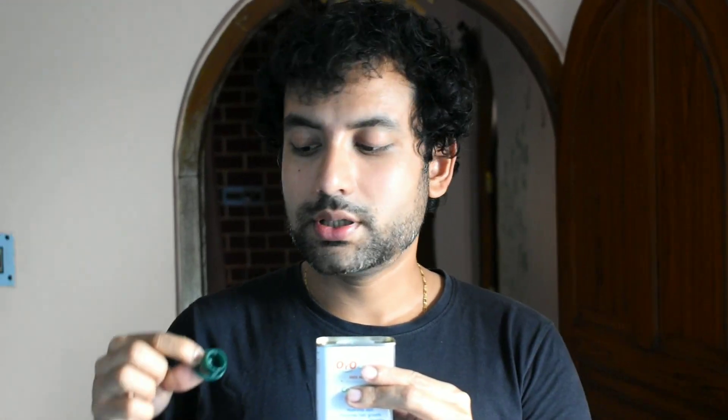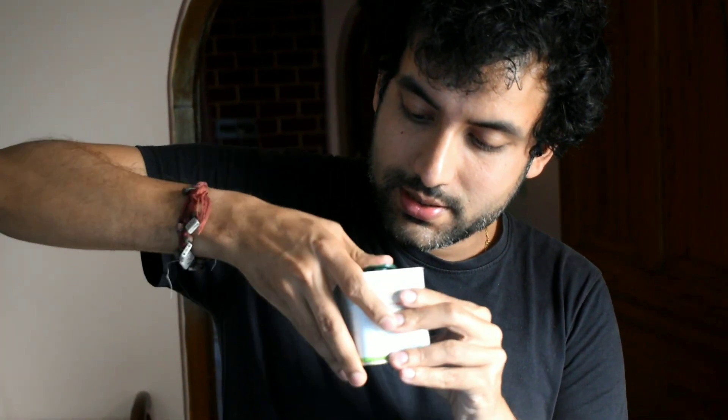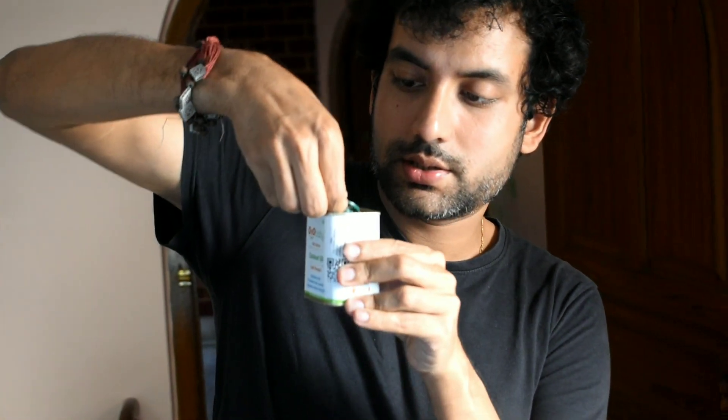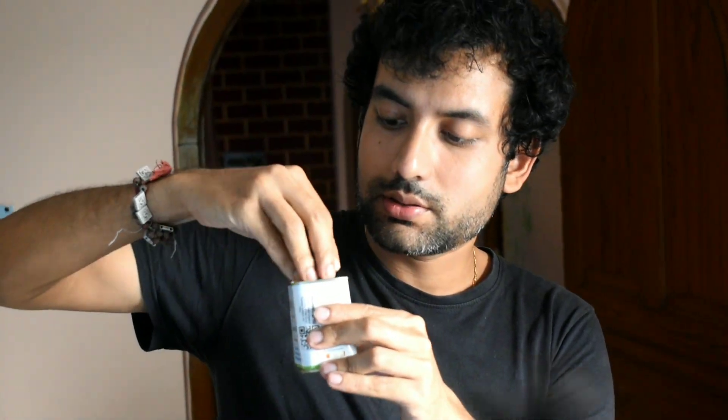Once you are done with the use, you can put the lid back and press it a little bit, then roll it and press — it will get locked. If you need to open it again, you just pull it like this, roll it, and it will open up. That's how the mechanism works.